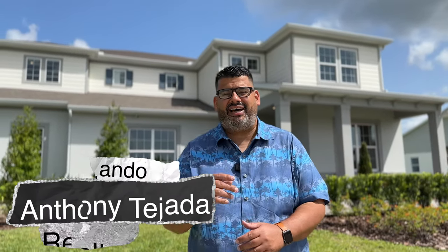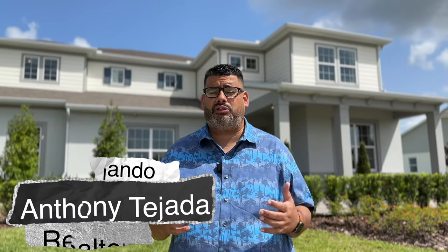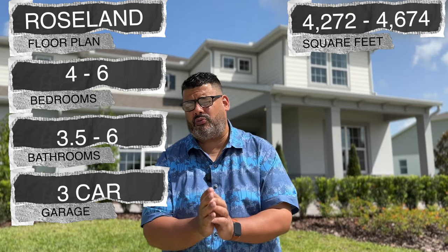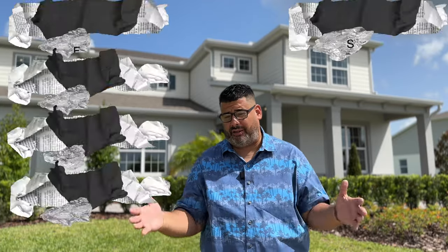Hey guys, welcome back. This is Anthony Tejada, your local Orlando realtor. Today I have Orlando new construction by Pulte Homes — this is Sunset Preserve, and behind me is the Roseland floor plan. This home is a four to six bedroom, three and a half to six bathrooms, three-car garage, and can range between 4,272 and 4,674 square feet under AC depending on your options.